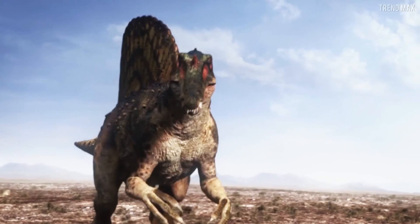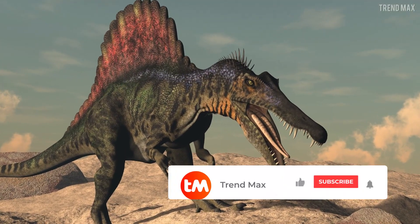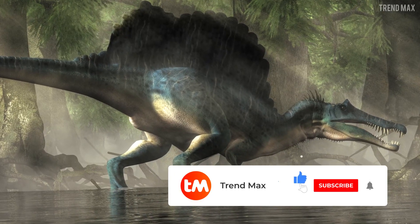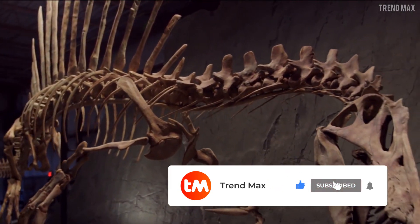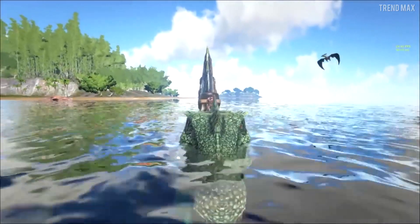Did you enjoy learning about the deadliest carnivore in the Cretaceous period? Because I did, and a lot! Don't forget to leave a like and subscribe for more amazing content. If you still want to keep discovering more about the dinosaur universe, I invite you to watch these two videos. See ya!